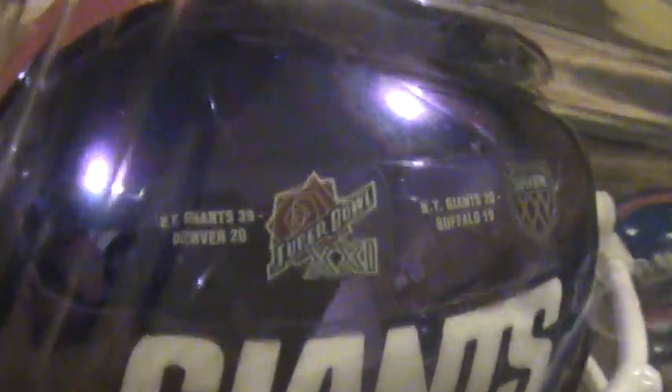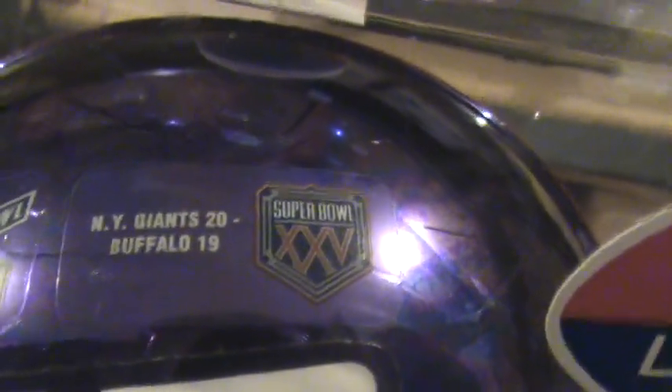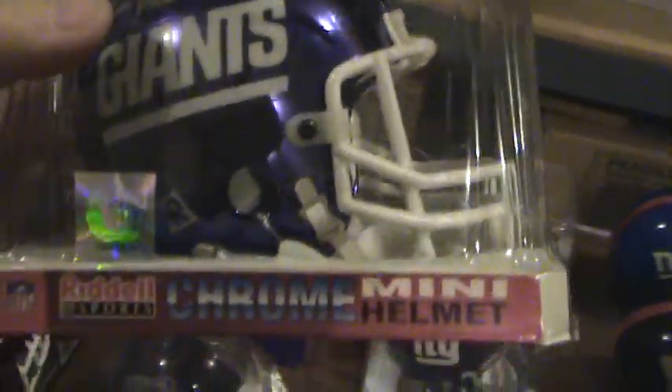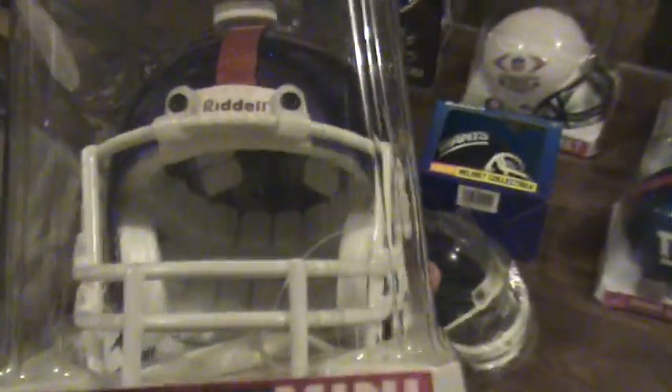This helmet here is from Super Bowl 21 — it's got the score: Giants 39, Denver 20. And there's Super Bowl 25 also: Giants 20, Buffalo 19. Super Bowl winners, limited edition 2000. So it commemorates two Super Bowls on this helmet.